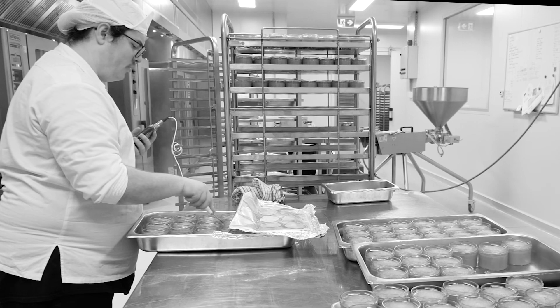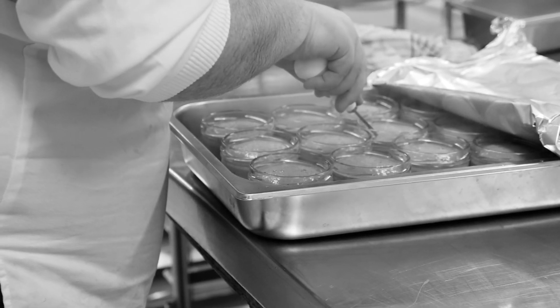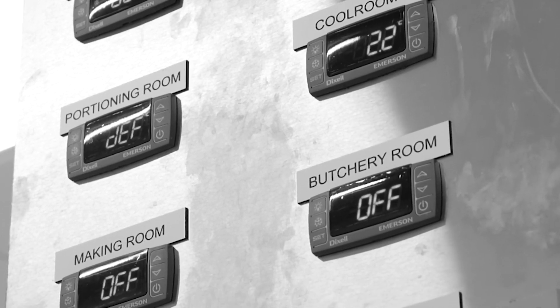All our pâtés, terrines, rillettes — everything that's cooked in the building has to be temperature tested and then documented. All our cool rooms and freezers are monitored, so if any temperature differences occur we're notified straight away. Anything that happens in the building is essentially documented, so we have reference to look back to and see what happened and how we can fix that.